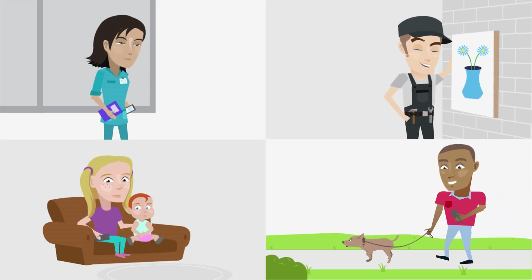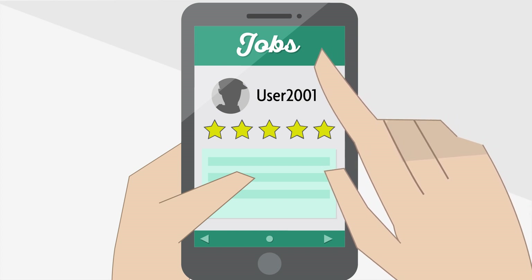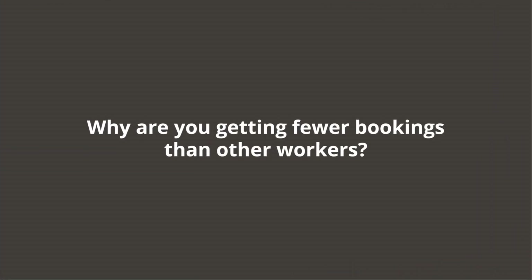You've been working hard, booking jobs through an app. You've earned every single one of those five-star ratings. So why are you getting fewer bookings than other workers?